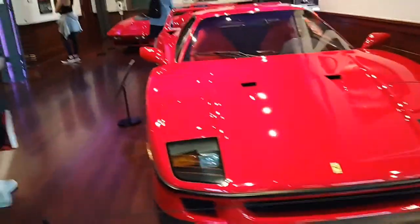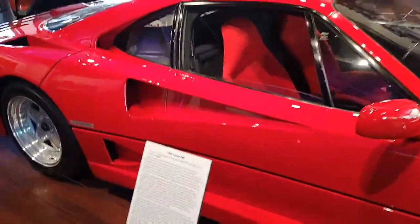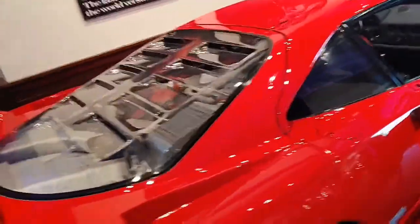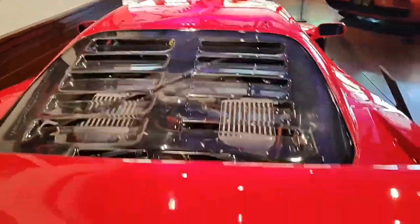Right here we got a Ferrari F40. Look at this beauty. It's a nice Ferrari red color. This one's also a really nice car — I've never seen one of these before either. This is crazy. Look at that engine too. Amazing.